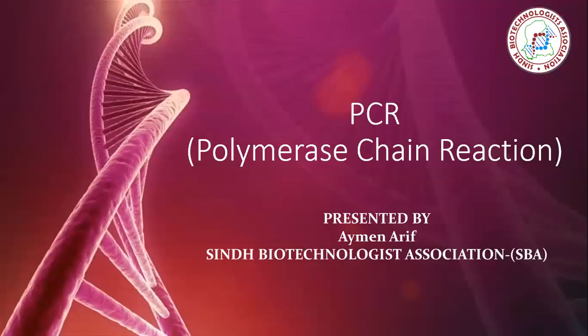Hello friends, Assalamu alaikum. This is Eman Arif from the platform of Synth Biotechnologist Association, SBA, and the topic which we are going to discuss today is polymerase chain reaction, or PCR.